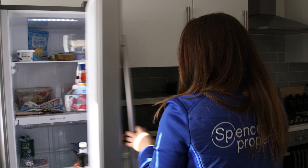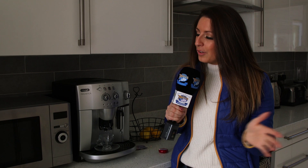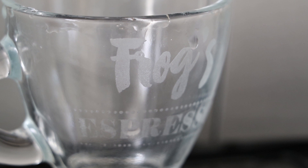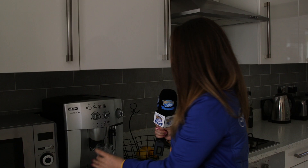Over here we have a coffee machine — I'm guessing they really like coffee. Especially this could be a clue. It says Frog's Espresso. I'll be having that.